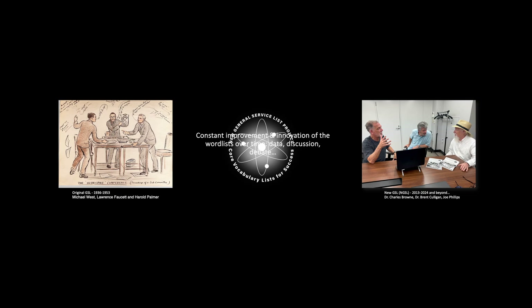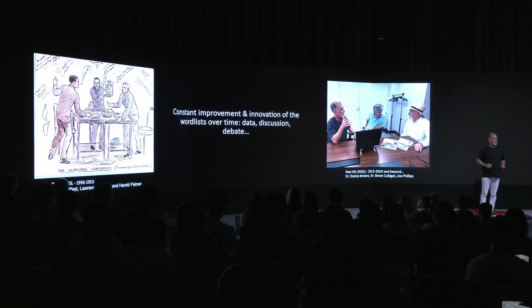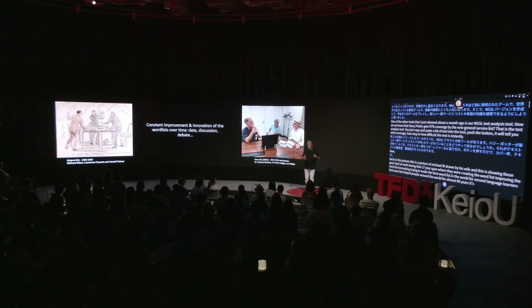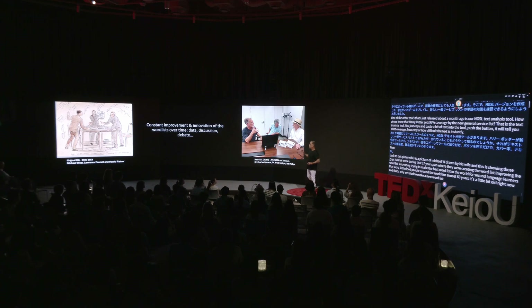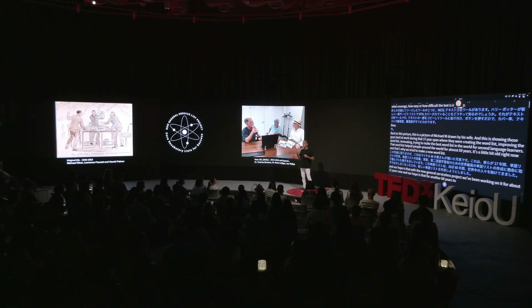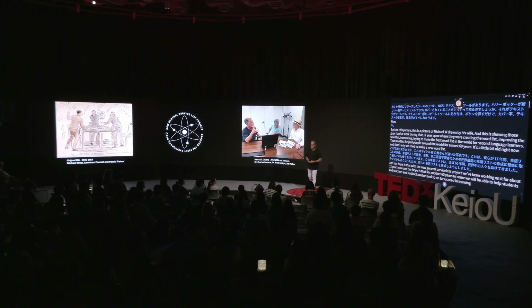Now, back to this picture. This is a picture of Michael West drawn by his wife, showing those guys hard at work during that 17-year span where they were creating the word list, improving it, innovating — trying to make the best word list in the world for second language learners. That word list helped people around the world for almost 60 years. It's a little bit old right now, and that's why we tried to make a new word list. Our hope is that with the New General Service List Project — we've been working on it for about 12 years now — for another 60 years to come, we will be able to help students, teachers, and textbook writers succeed in learning English. Thank you very much.